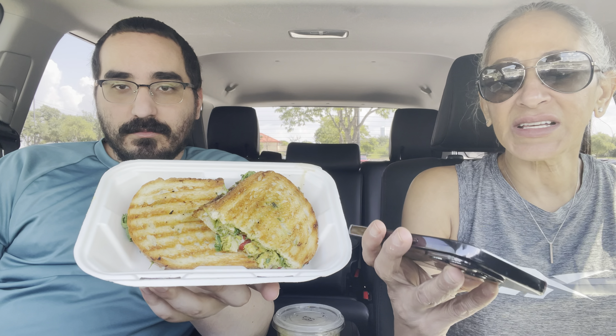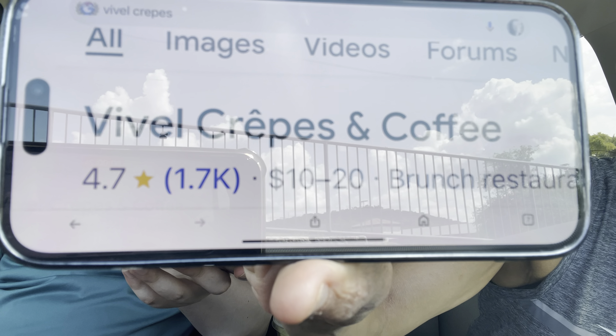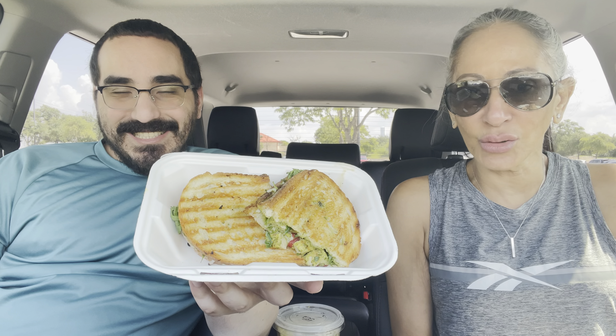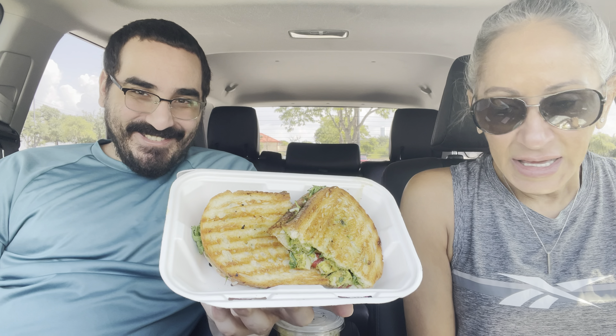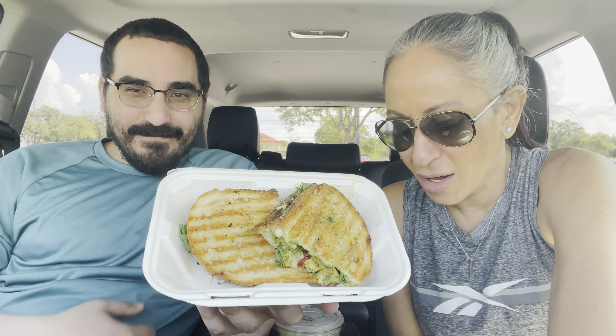We just left — we wanted to make something different. Vevel Crepes and Coffee, that's the name of the place that we were at. It's right here on Lakeway, right off 620, heading north. It's called Vevel Crepes and Coffee.